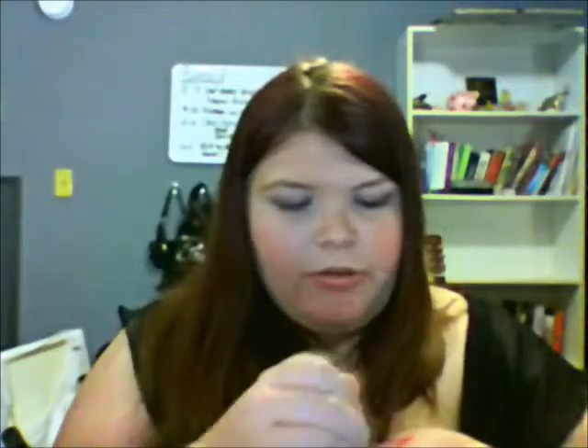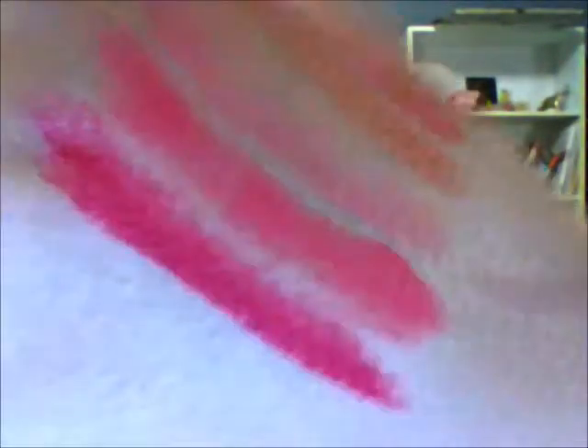The last thing for Revlon is the Revlon Color Burst Lip Butter. This was in my last video, but I'll go ahead and show it again — that's the color, and this color is Sweet Turk. Then there's the Super Lustrous Lipstick in Fuchsia Fusion. I can't actually wear this color because it's too pink for me — it's so super pink, and I have such pale skin.